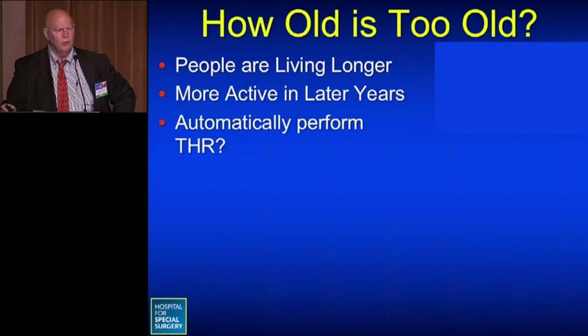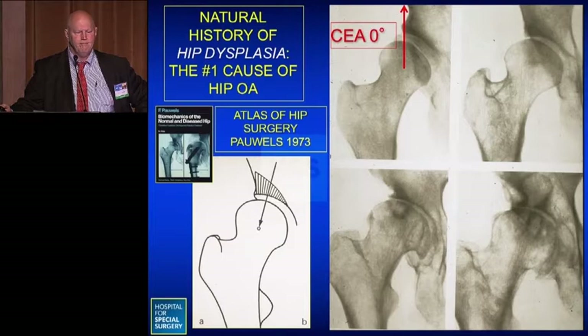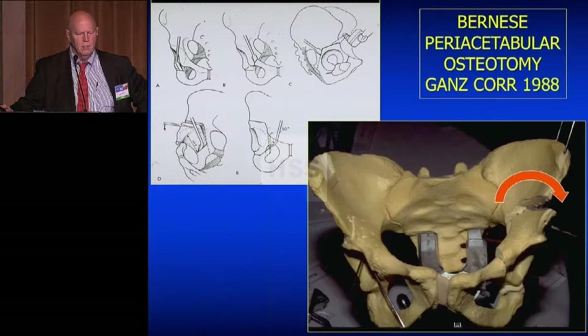How old is too old? People are living longer and are more active in their later years, so if they have hip pain, we shouldn't automatically proceed to hip replacement — something else may be possible. With dysplasia, if left untreated, it can progress rapidly to osteoarthritis, as shown in a 50-year-old female with fairly good joint space who, four years later, had bone-on-bone changes in both hips.